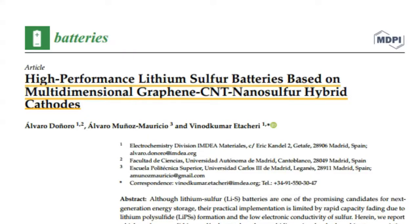High performance lithium sulfur batteries based on multidimensional graphene CNT nanosulfur hybrid cathodes. In this presentation, our goal is to offer you a quick summary of the research and conclusions. Please follow the links to review the research in further detail. Thanks to all the authors and publishers for making this research public, thereby advancing science and innovation.